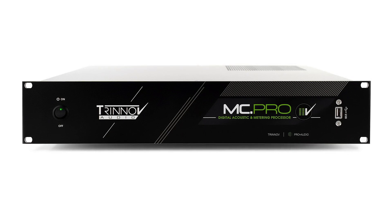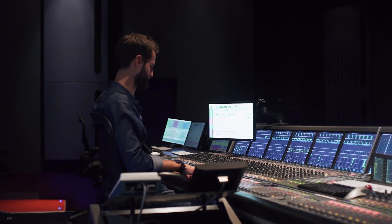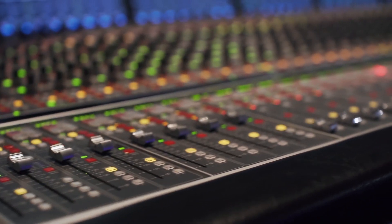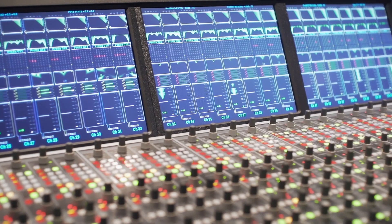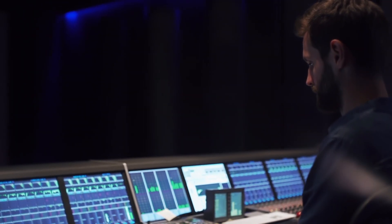We have a three-way speaker system here, so we use the Trinnov as a room correction tool and for the crossover — it's an all-in-one system for the monitoring. It was a great decision and we are quite happy with the results. The reflections we heard here were gone. We feel more confident about what we hear in this room and that it translates to other mixing stages or to other cinemas.